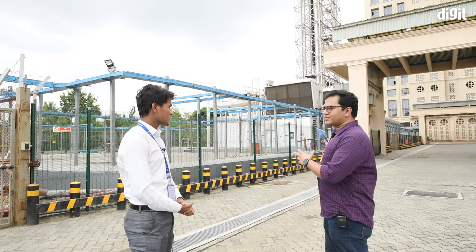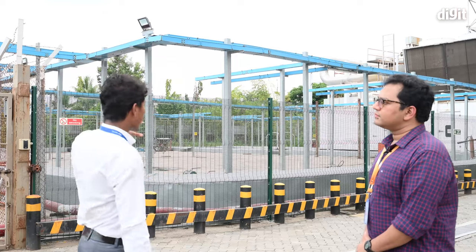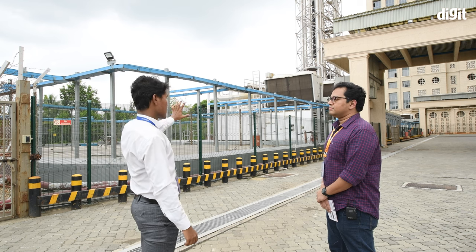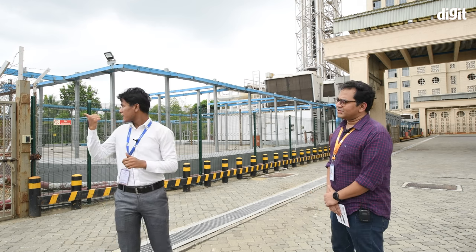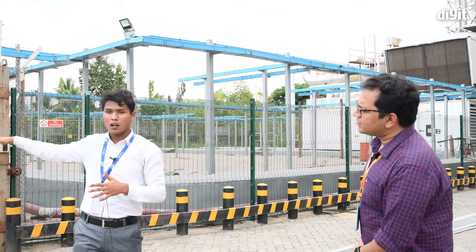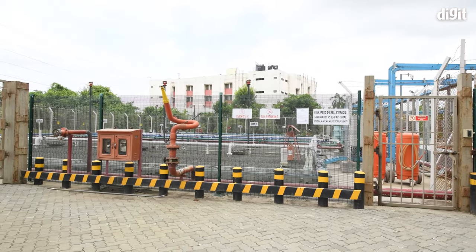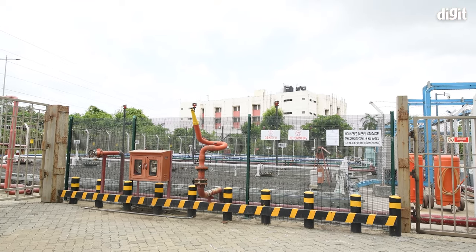When the whole building goes live, we will need around 32 diesel generators. Right now we have 11, but to power all 32 we will need around 6 lakh liters of diesel. Behind me is a diesel yard — a high-speed diesel storage area with eight underground tanks, each having a capacity of 75,000 liters, totaling 6 lakh liters, which can power 32 diesel generators for a minimum of 48 hours.